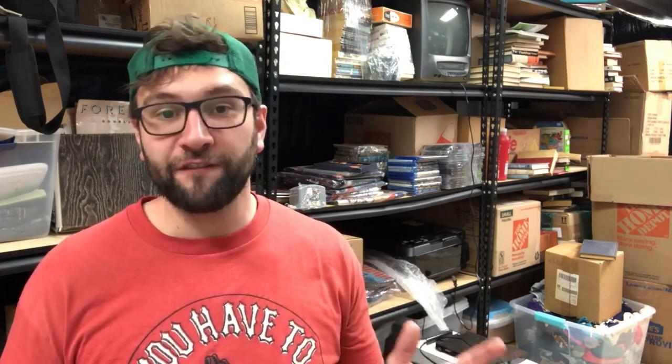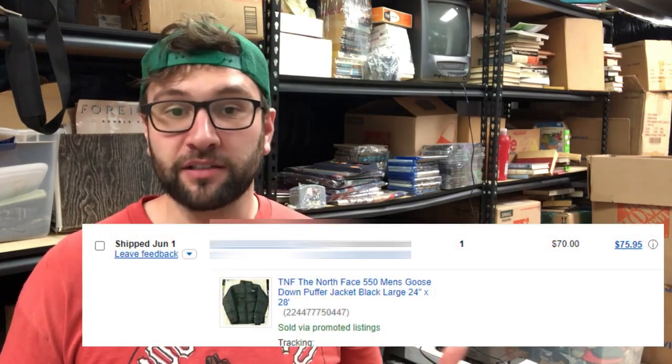The next item I sold is a North Face 550 down jacket. Sold it for $70 free shipping. These go for like $125 during the winter, but it's off season — it's about June 1st today. It went to Vancouver, Washington. It fit in a padded flat rate mailer — I had to really compress it. I paid $25 for it, sold it for $70, cost $8 to ship. Small profit. I've had it in the death pile for a long time. If I was smart, I would have listed it five months ago and sold it for $125 or $110.